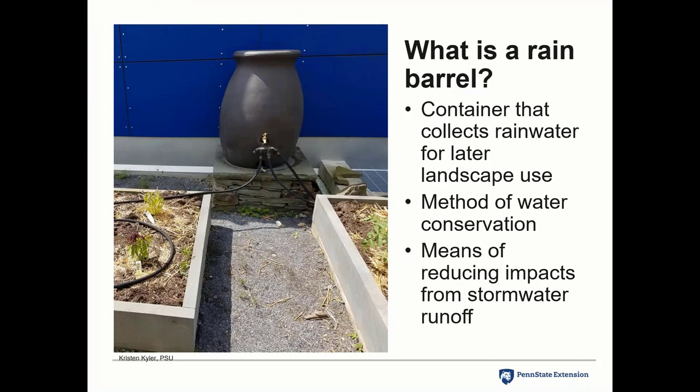In its simplest form, a rain barrel collects rainwater that you can use in your landscaping — a method of saving water. You don't have to pay for the water from the municipality or the electricity for your well pump. It keeps rainwater and floodwater out of the stormwater system. Depending on the size of your rain barrel, it saves about 50 gallons or so at a time.